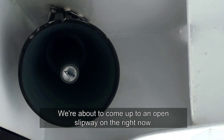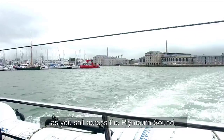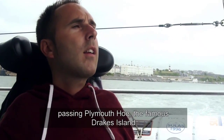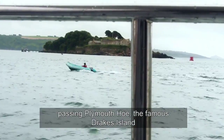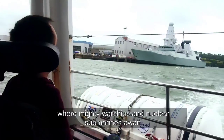We're about to come up to an open slipway on the right now. Your skipper will provide an informative commentary as you sail across the Plymouth Sound, passing Plymouth Hoe, the famous Drake's Island, and heading for the River Tamar, where mighty warships and nuclear submarines await.